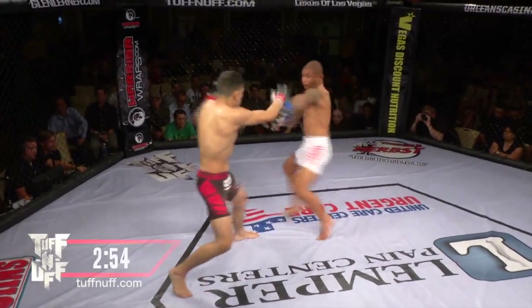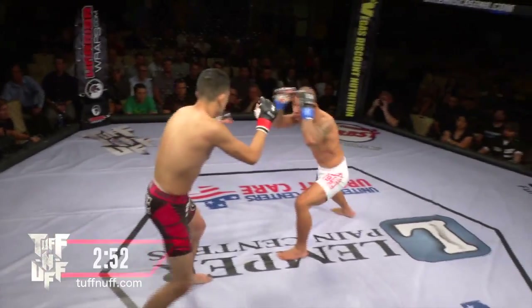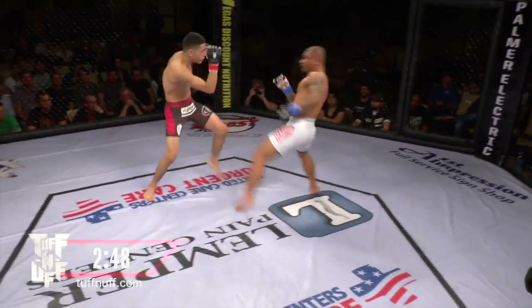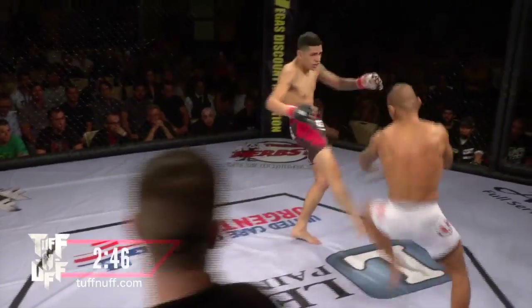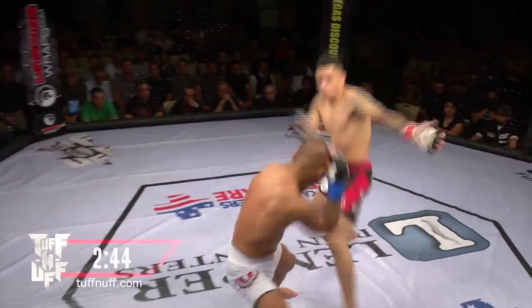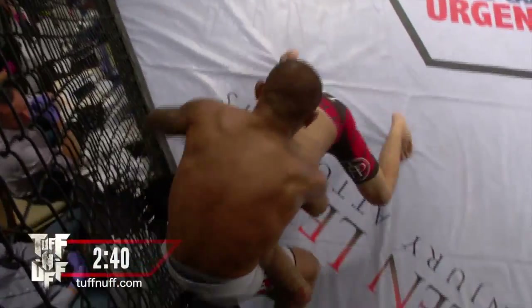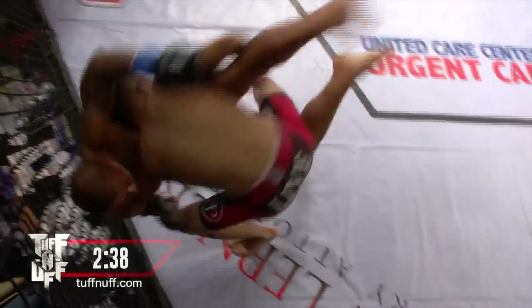Some of the best amateur mixed martial artists in the entire world. This is the main event here at Tough Enough. This means a lot to these fighters, means a lot to these fans, and certainly means a lot to these commentators calling this fight as well. Both guys well put together, both guys having good moments. Garcia shooting in, looking for that single leg — now double leg, gets it.